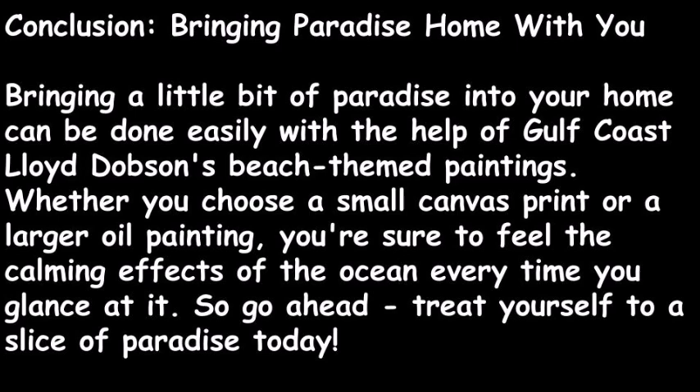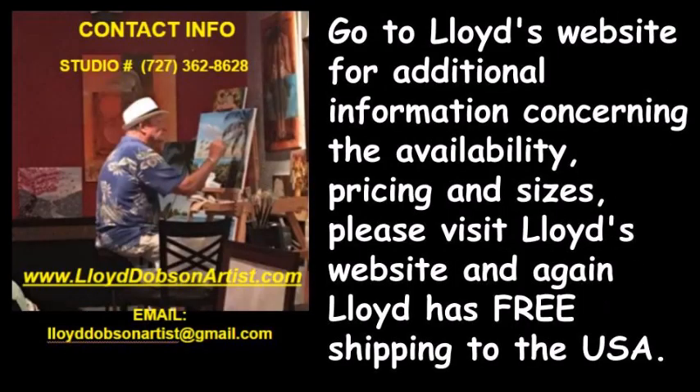Bringing a little bit of paradise into your home can be done easily with the help of gulf coast Lloyd Dobson's beach-themed paintings. Whether you choose a small canvas print or an original oil painting, you're sure to feel the calming effects of the ocean every time you glance at it. So go ahead, treat yourself to a slice of paradise today.